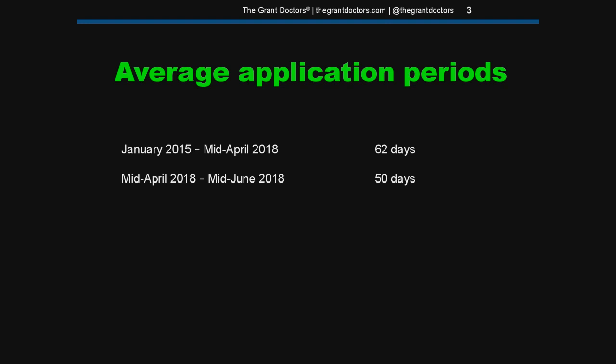For the past eight weeks, from mid-April to mid-June, the average application period has been 50 days, and that's a significant decline. That's why I want to bring this to your attention, because 12 days can make a big difference when you're preparing an application.